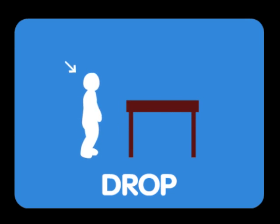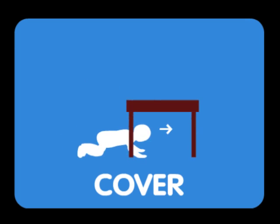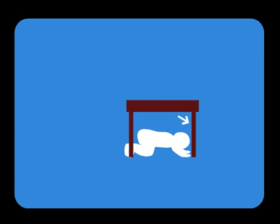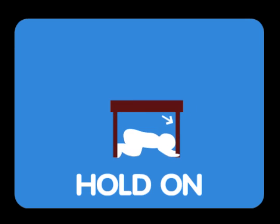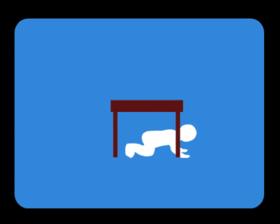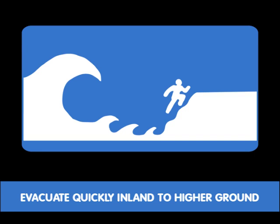Strong coastal earthquakes that shake for more than 30 seconds serve as a natural warning. Protect yourself first — drop, cover, and hold on until the shaking stops. When it is safe, survey the area around you and evacuate by quickly walking inland and to higher ground.